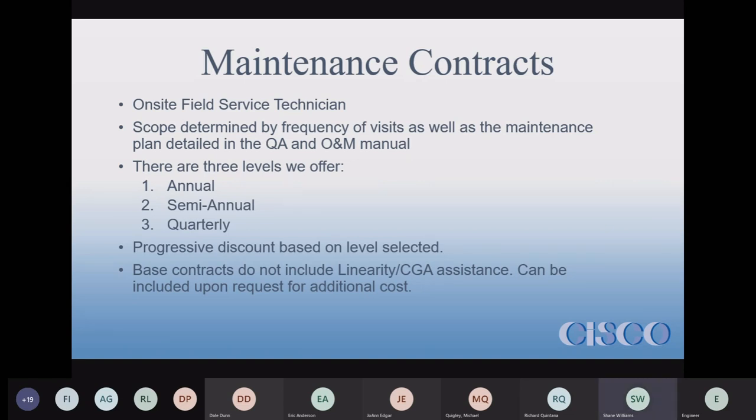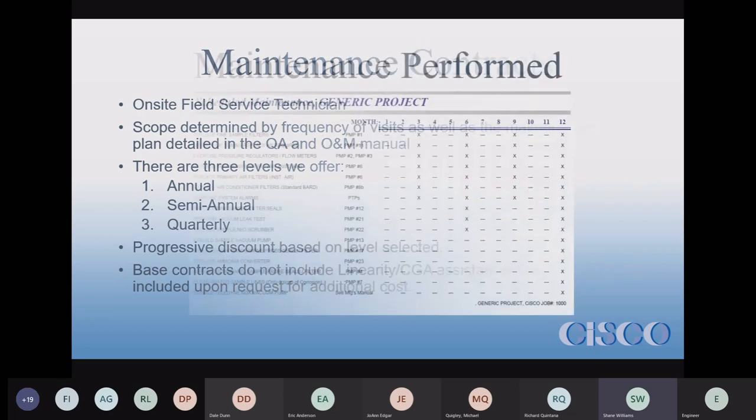One thing to note: our base contracts do not include CPAs or linearities. We can do those at extra cost.